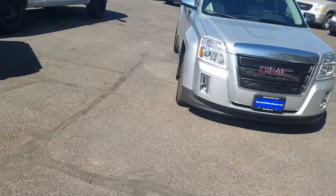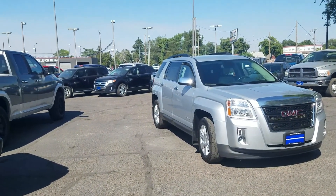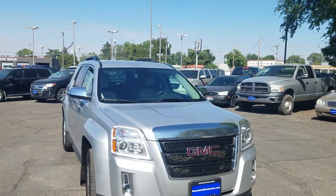I've got a really nice 2013 SLT GMC Terrain to show you today.